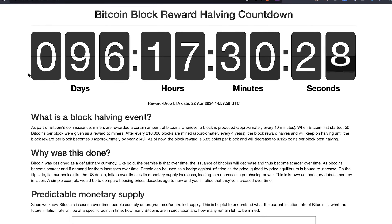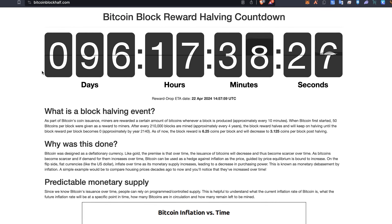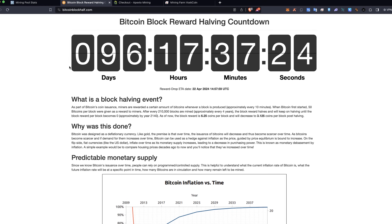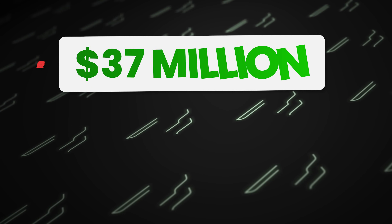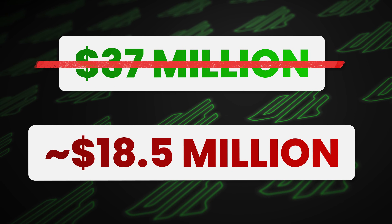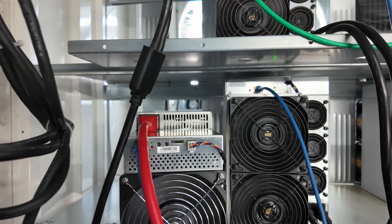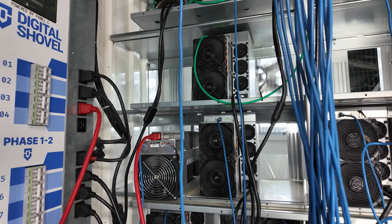Elephant in the room: Bitcoin halving in less than 100 days. It will cut the amount of Bitcoin mined per day in half. If nothing else changed, this number gets cut in half — that's a severe blow to mining profitability, and it's going to make it hard to operate a Bitcoin mining farm.